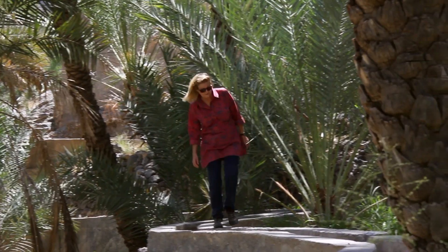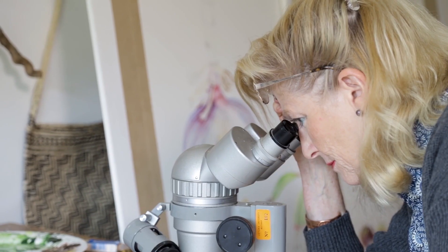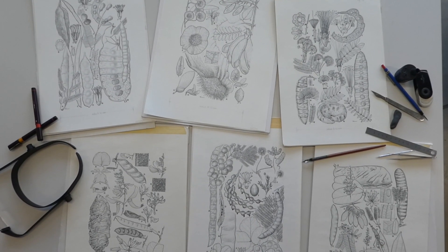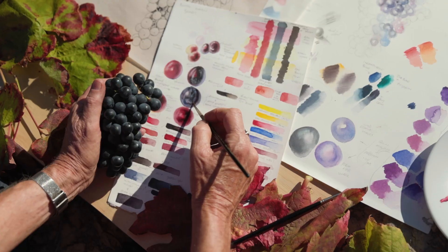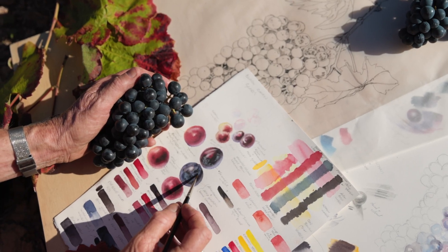Botanical illustration, or scientific illustration — I was trained as a scientific illustrator — is a certain niche of the art world. So there is a responsibility to get the details right, to portray the plant as naturally as you can.